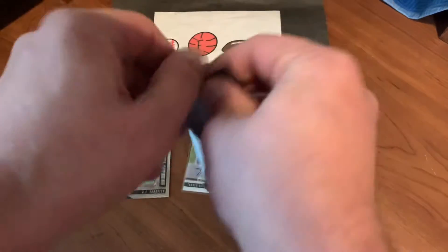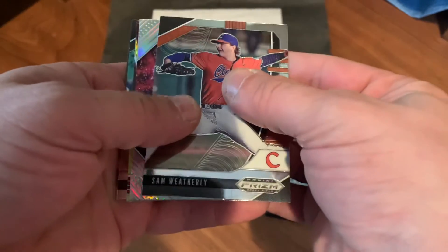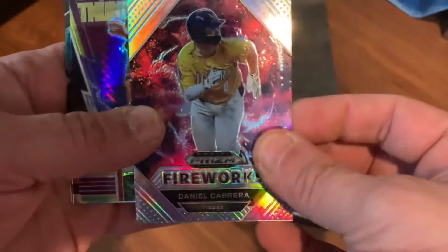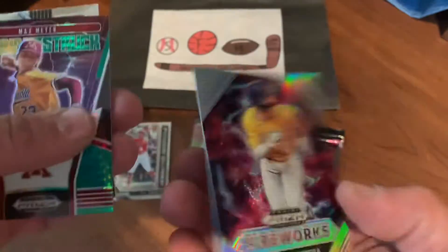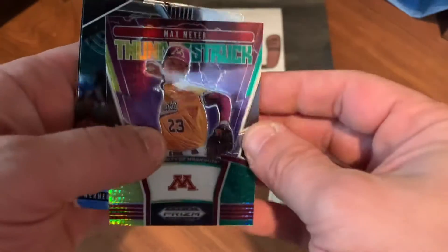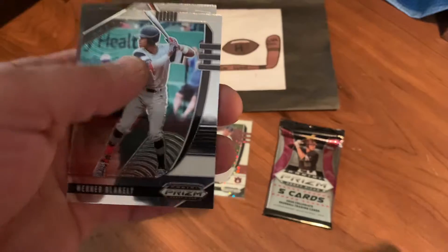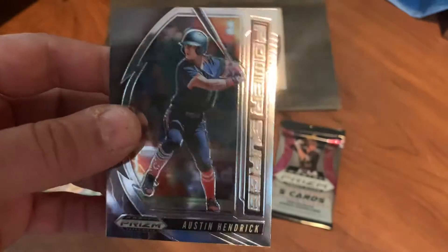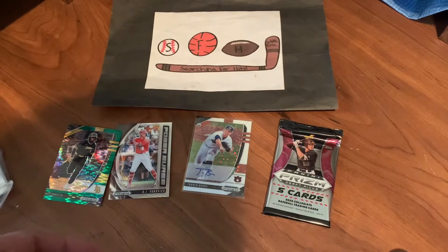Two packs to go — really nice blaster box. In case you're curious, I paid less than $15 with shipping, so a very, very good price. We got Sam Weatherby, Daniel Cabrera — and that's going to be a prism version of the fireworks card, which is pretty cool. We have a Thunderstruck of Max Meyer in that yellow-green hyper parallel, Warmer Blakely, and Austin Hendrick — a top pick Power Surge insert, very, very nice.